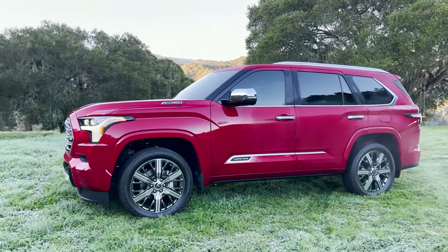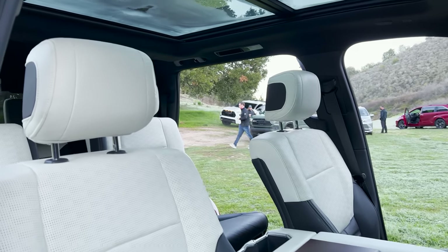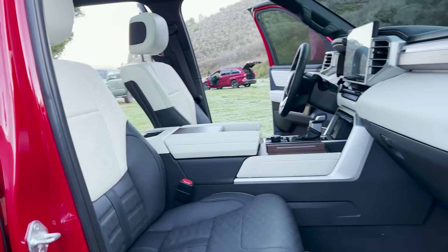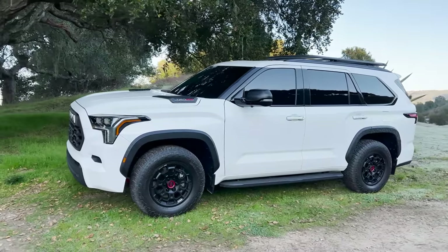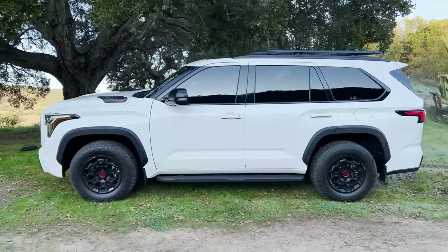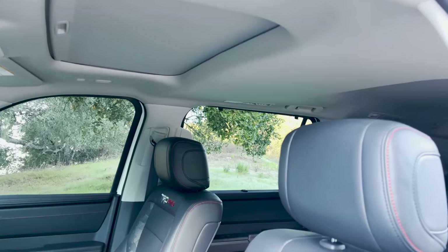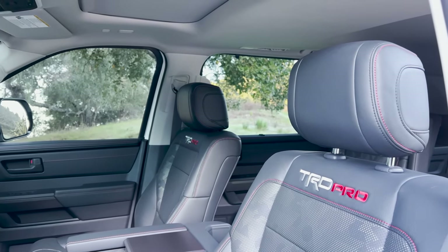The Capstone has those big giant 22-inch wheels and chrome everywhere. Inside it has what Toyota calls semi-aniline black and white leather interior — it's really sharp. And TRD Pro is something I'm very interested in seeing and driving. It's going to have off-roading capabilities like Sequoia just hasn't seen before: crawl control, multi-terrain select, locking rear differential, and it looks tough with that heritage-style grille.